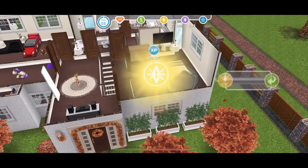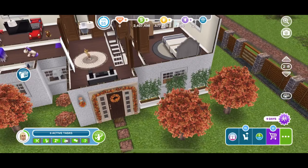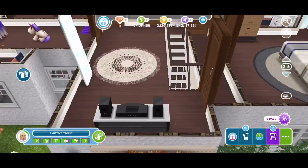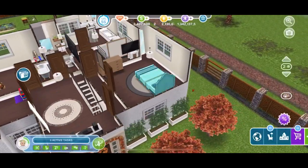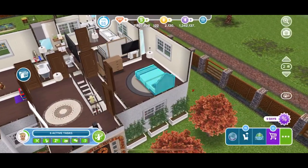So as you guys can see, it didn't work. So I'm going to have the mother come down here and the toddler go downstairs. What you want to do is you're going to have the mom go on the bed while she's going up the stairs, and you're going to have the toddler do the same thing.